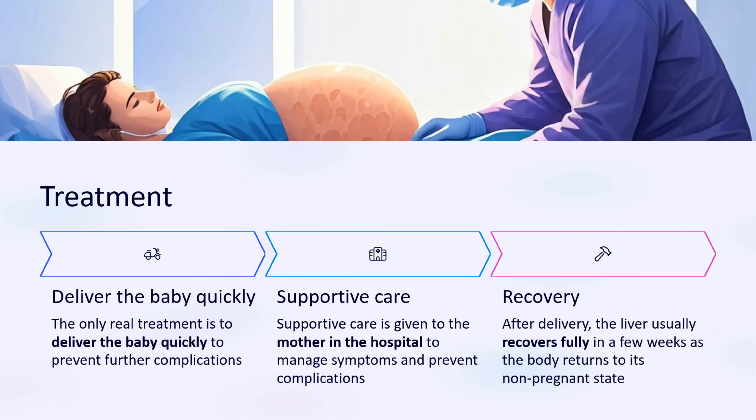The only real treatment is to deliver the baby quickly to prevent further complications. Supportive care is given to the mother in the hospital to manage symptoms and prevent complications. After delivery, the liver usually recovers fully within a few weeks as the body returns to its non-pregnant state.